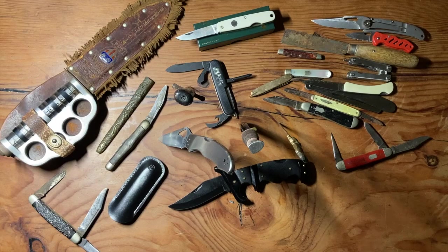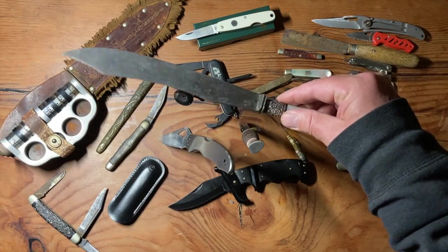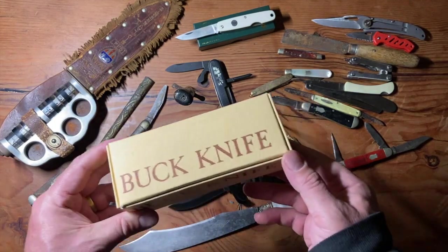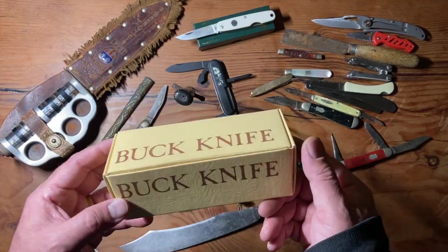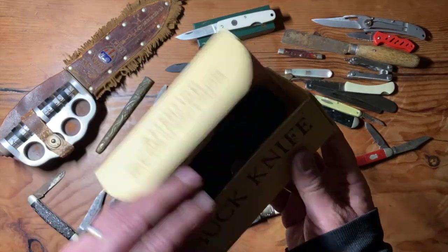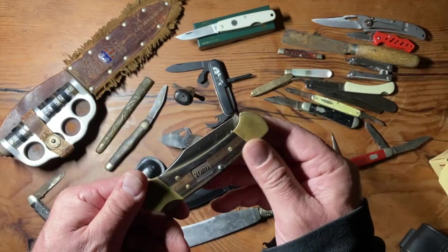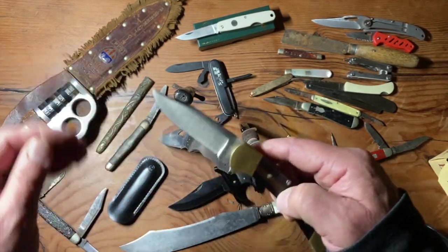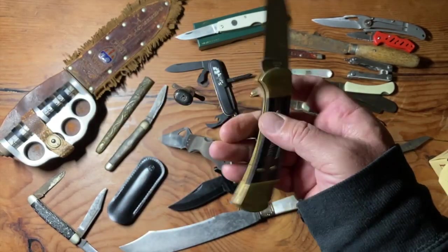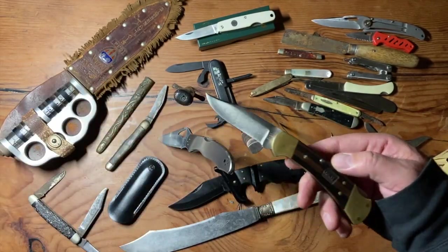Then this one here was kind of a carving knife that was hanging around their house too — she threw that into the mix. Thank you, Frida, for all these knives. And the real gem given to me in this sad situation was this knife here — an old Buck knife in mint condition. It says Toro on it, where he worked, engraved there. It was a gift from the company to him.